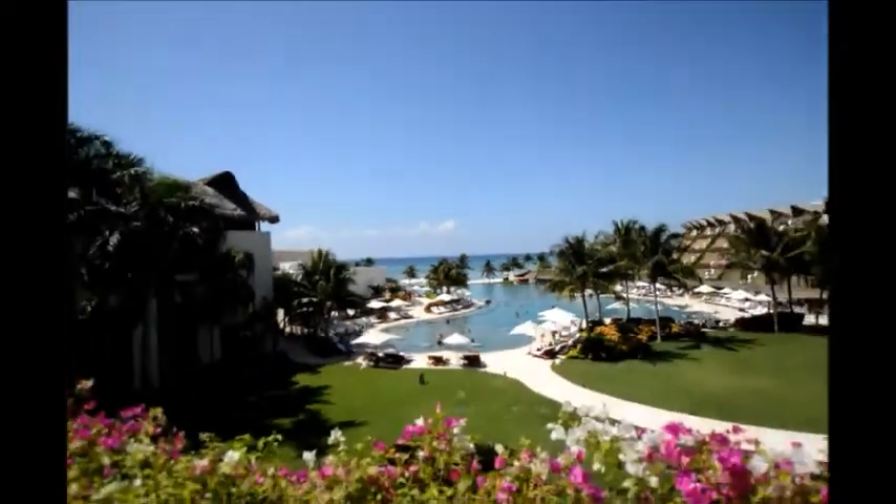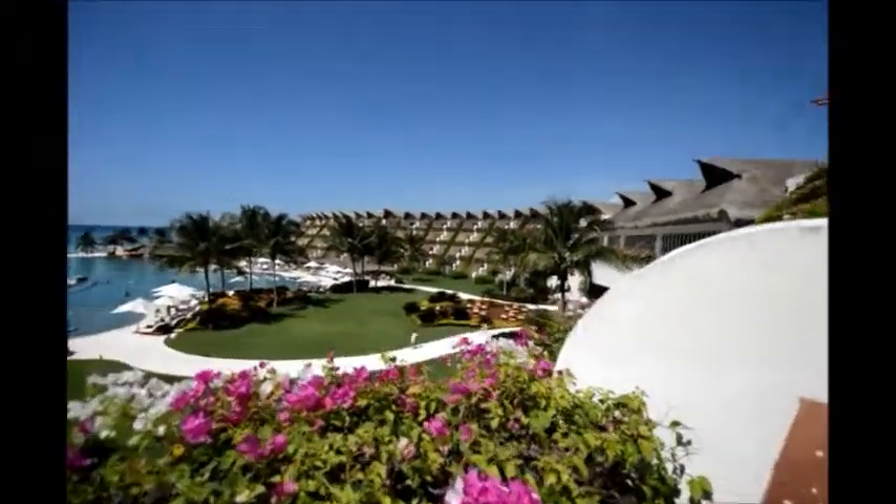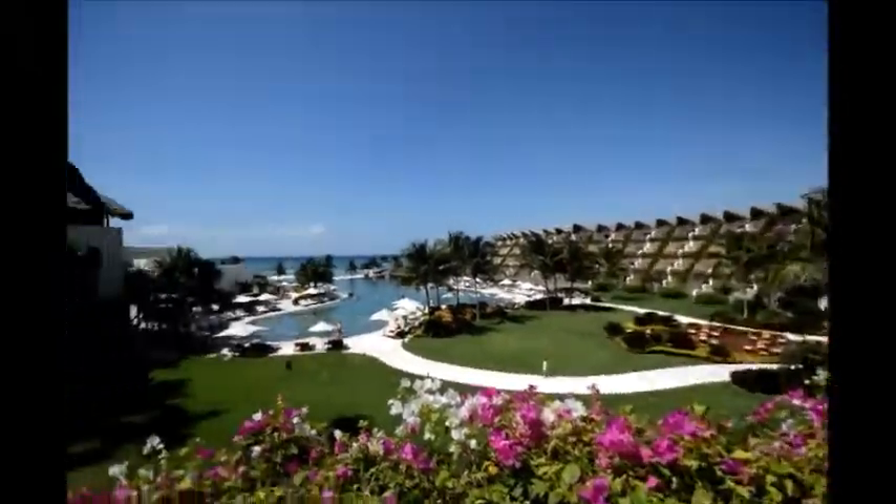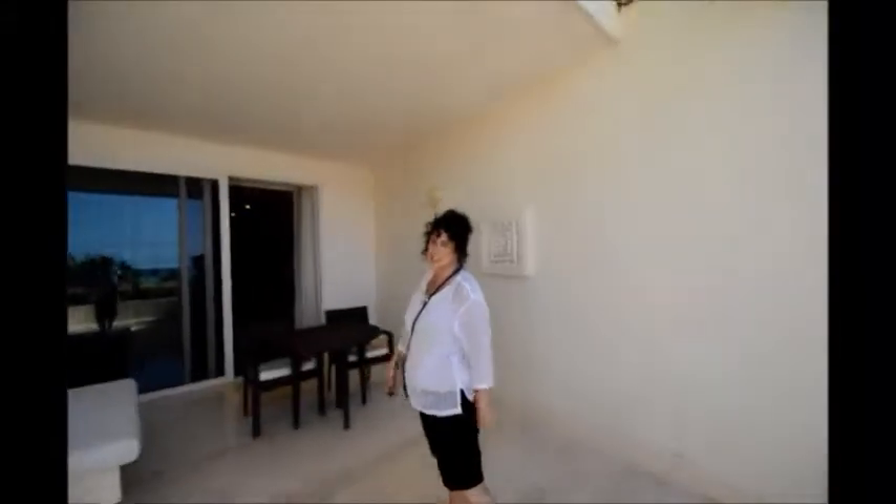Ambassador is family friendly, and it is close enough to the Grand for you to walk over — kids 12 and up. Hope to see you here soon.